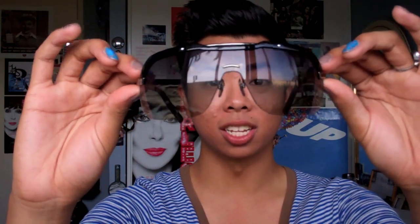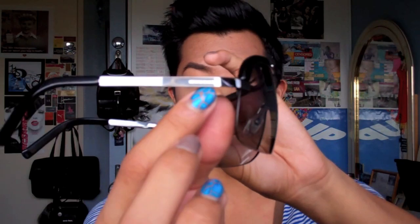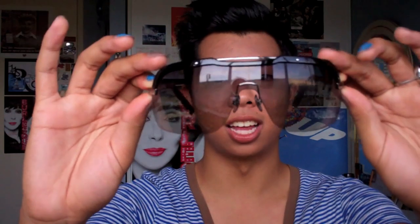Another pair I have by Gucci looks like this. They're also sort of like wrap-around shield sunglasses but these lenses are a little bit more transparent so you can see through them, and they have a little bit of different detailing at the top and on the sides — it says Gucci on each side. This is what they look like on. I don't actually wear these ones too often because they're a little bit flimsier and the lenses are not as tinted, so I feel like they don't provide as much sun protection, but I still like these a lot.